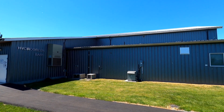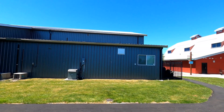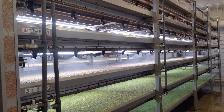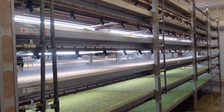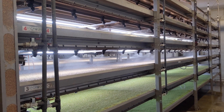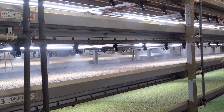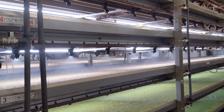Cows at the Eco Dairy are fed with fresh grass grown on site using Canada's first Hydrogreen system. This setup is able to turn seed into feed in just six days, and produces a steady stream of high-quality, consistent and cost-effective grass to feed the cattle.